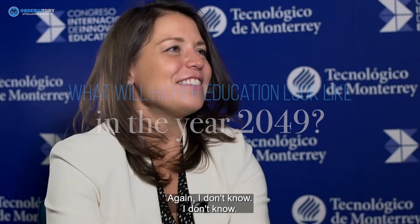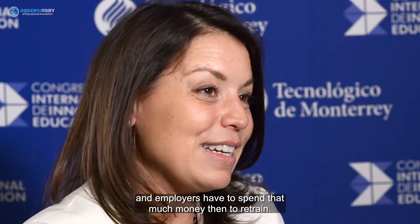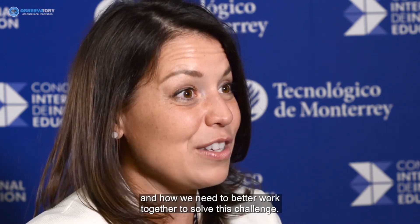I don't know the answer, but a question raised yesterday was fantastic — calling out the elephant in the room in higher education: many employers complain that graduates can't immediately take on jobs and have to spend about six months being retrained. That equation doesn't add up when students are spending so much money for a degree and employers then have to spend money to retrain. I hope that lights a fire under all of us to rethink the whole ecosystem and how we need to better work together.